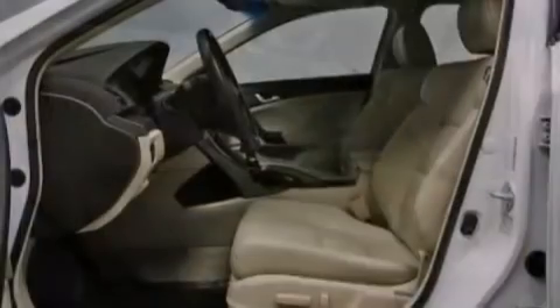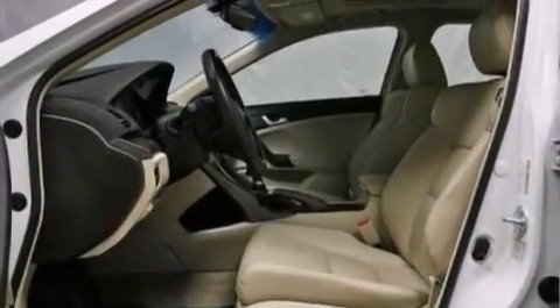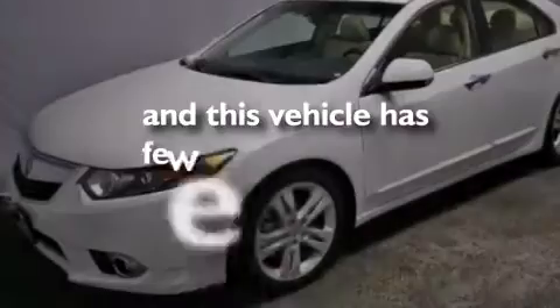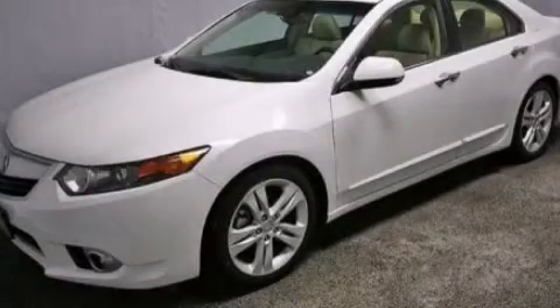Also included are a passenger side airbag, rear seat child-proof door locks, a pass-through rear seat, and an illuminated driver's side vanity mirror. This vehicle has fewer than 11,000 miles on the odometer. Contact us today to schedule your opportunity to see this automobile in person.